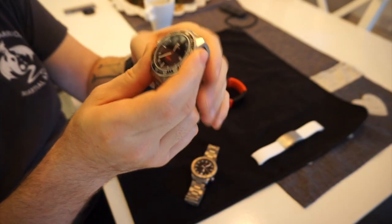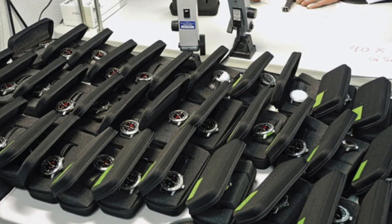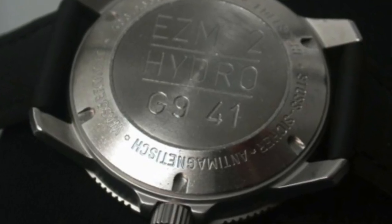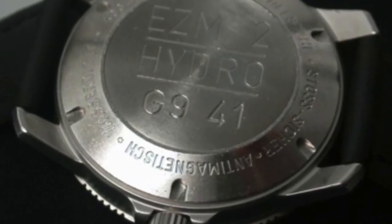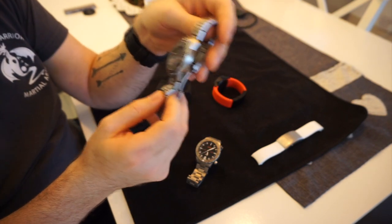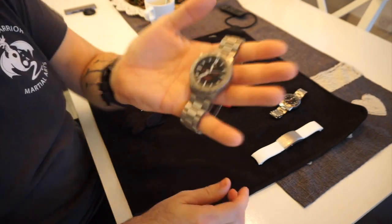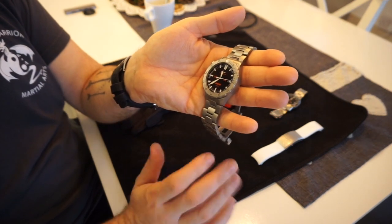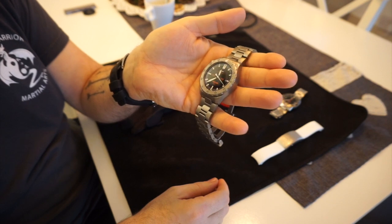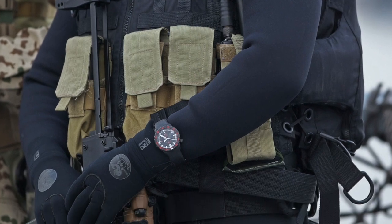Unlike many watches which claim to be used by military, these actually are. This is the older model, the EZM 2B. A few years ago when the GSG9 swapped over to the newer model they returned their watches back to Sinn, and Sinn sold them off. On the back they were all marked with the squadron number of which unit wore them, and I believe they sold them in trouble cases for about a thousand euros each — I just missed out on one when I contacted Sinn.